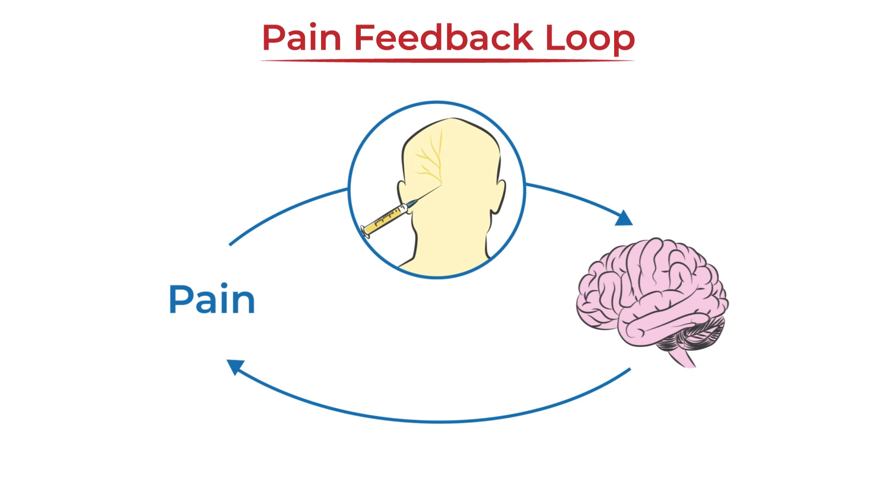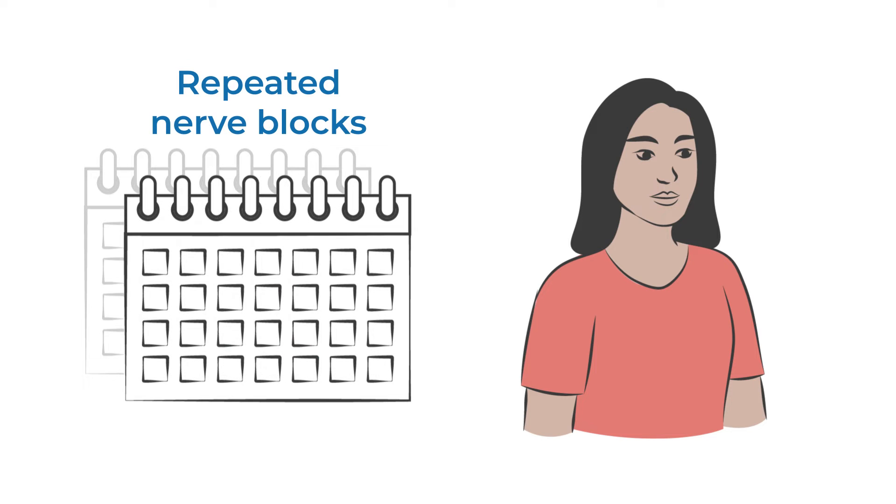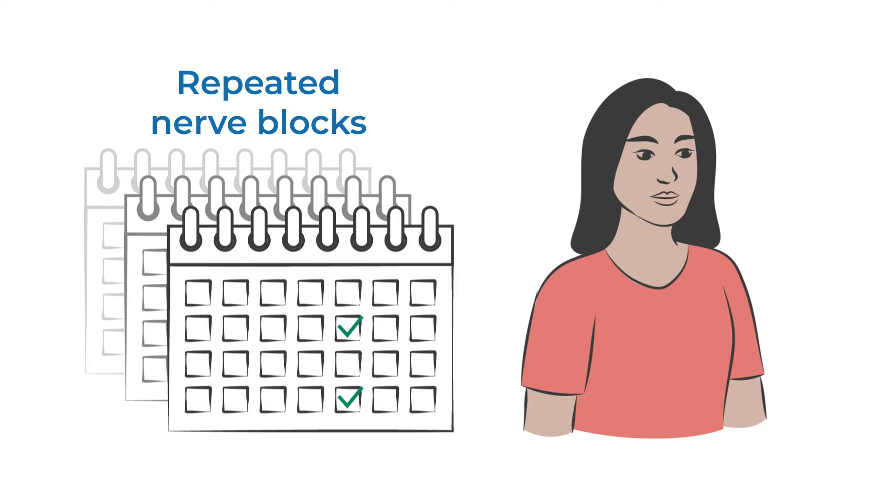Experts believe that nerve blocks can interrupt and reset the pain feedback loop. Repeated nerve blocks can have a cumulative effect, providing relief for longer intervals and reinforcing that reset.